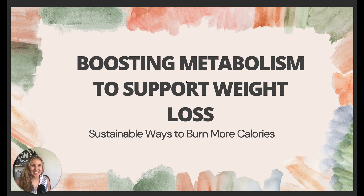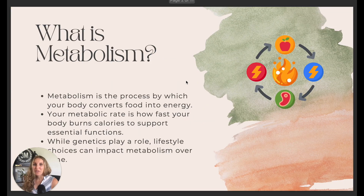Back again, and today we are talking about boosting your metabolism to support your weight loss journey. We're going to talk about sustainable ways to actually burn your calories and get you to your health and fitness goals once and for all.